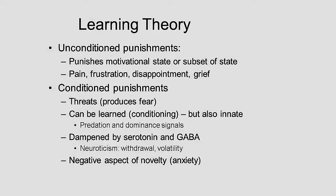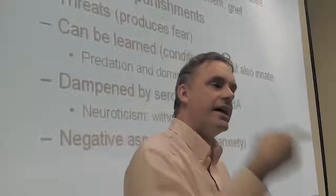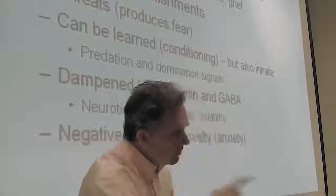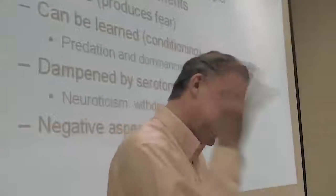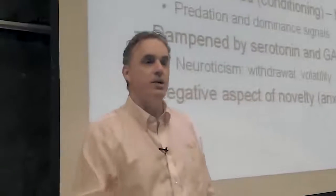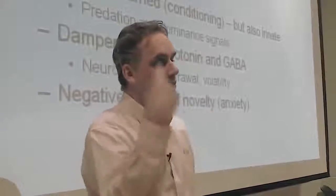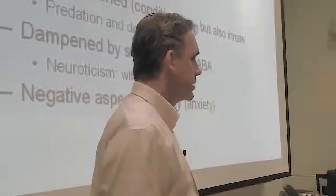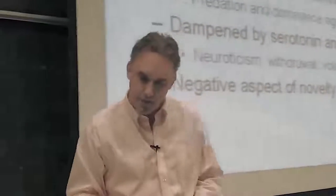Unconditioned punishments fundamentally produce pain. If you run a behavioral routine or a motivated framework that results in punishment, you're less likely to run it again in the future — that's learning. If you run a motivated frame and it works, you're more likely to run it in the future — that's learning too. Unconditioned punishments decrease the probability that you're going to run a given motivational frame, because it failed — you ran it and got hurt. That's part of the purpose of memory.